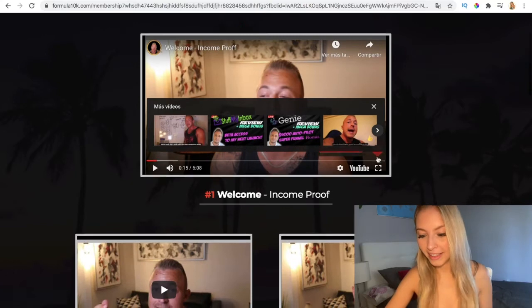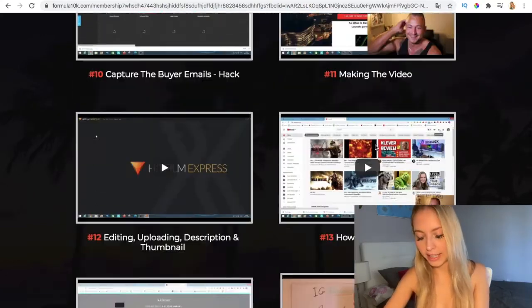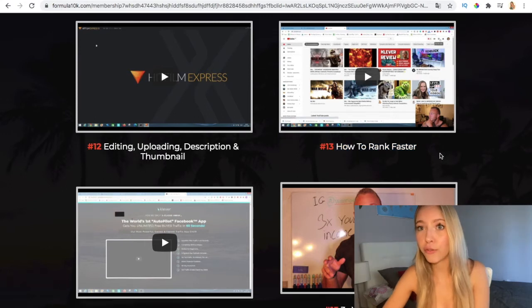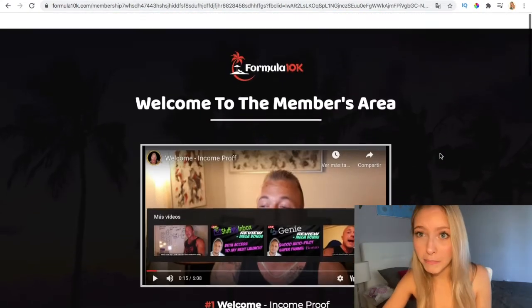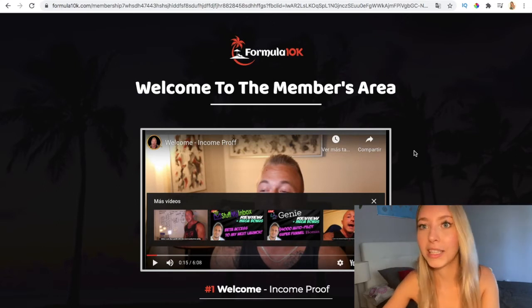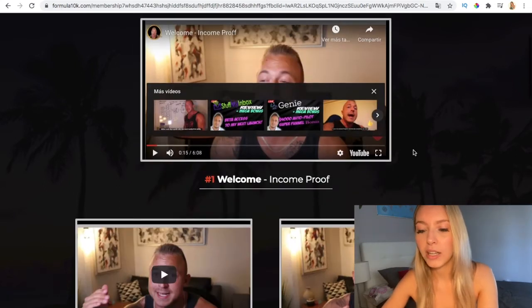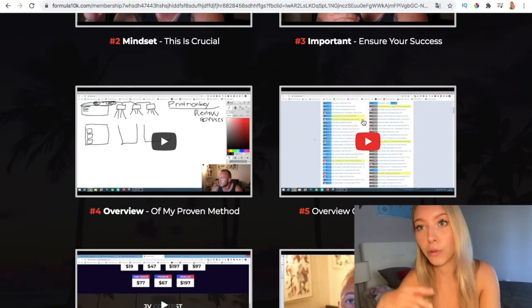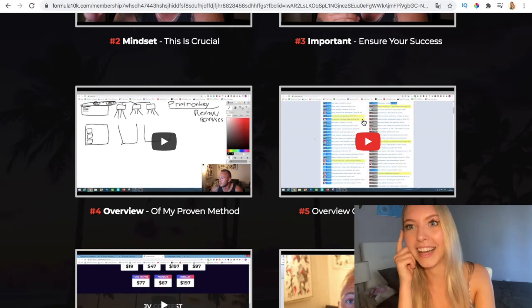Here you have all the videos with lots of real examples that he's going to show you — including how to rank fast. There are a lot of tutorials, so whether you're in affiliate marketing or you're a newbie looking to try something new or make a little bit of money online, it's great for you. It's very simple to do from anywhere in the world, and it's a proven method, so if you follow the steps and use my bonus you will get results.